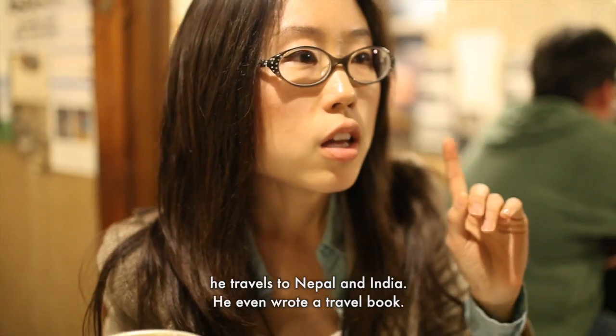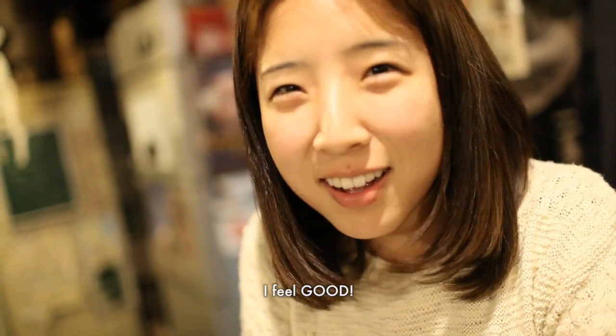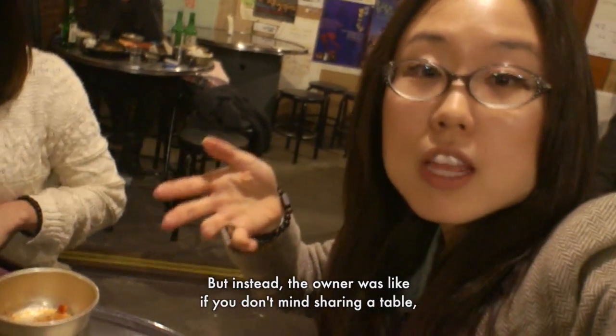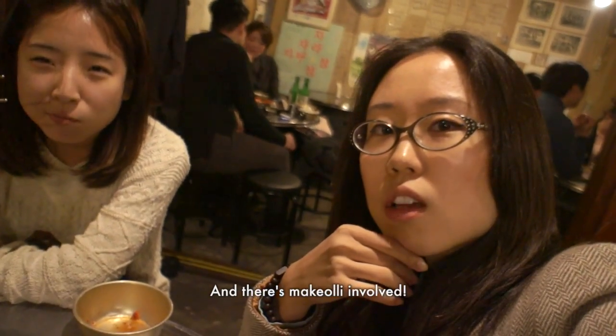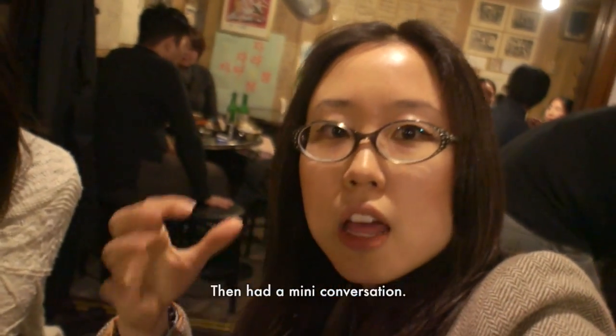He's actually an actor, but when he's not working he travels to Nepal and India, and he wrote a travel book. When Yuna and I came here it was full, and the owner said we'd have to wait about 30 minutes. Instead, he asked if we'd mind sharing a table with someone so we could be seated right away. Why not? We could meet someone new. And what happened was, we met the producer of one of my favorite movies. And there were K-pop fans right behind us who came up, said hello, and we took photos and had a pretty conversation. Can't it get any better? There's makgeolli, kimchi, and dubu — pyramid dubu.